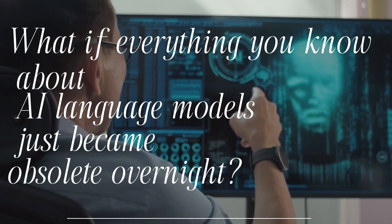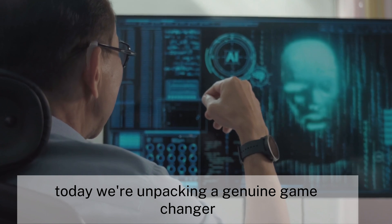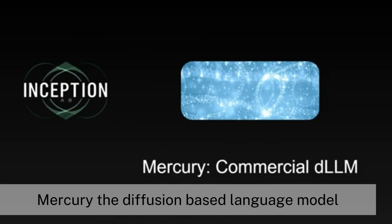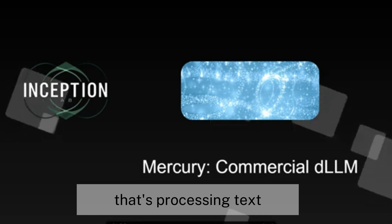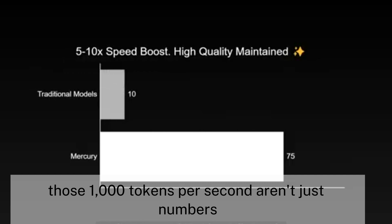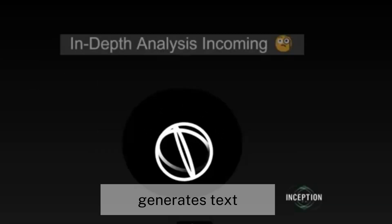What if everything you know about AI language models just became obsolete overnight? Today we're unpacking a genuine game-changer: Mercury, the diffusion-based language model that's processing text ten times faster than anything we've seen before. Those 1,000 tokens per second aren't just numbers — they represent a fundamental shift in how AI generates text.